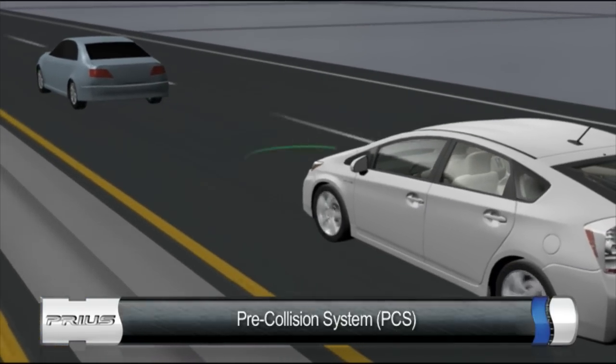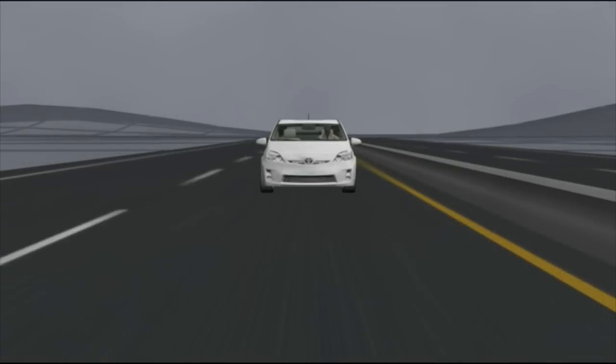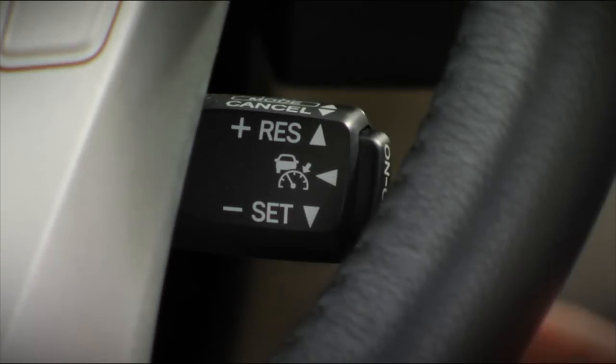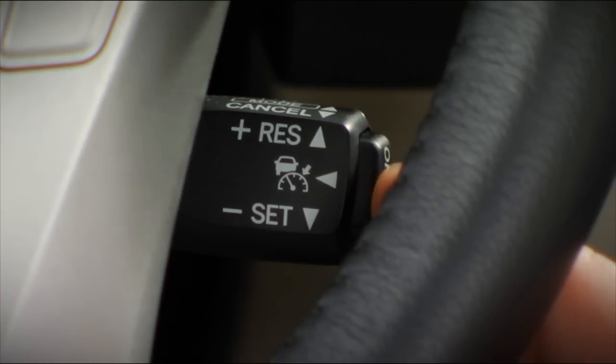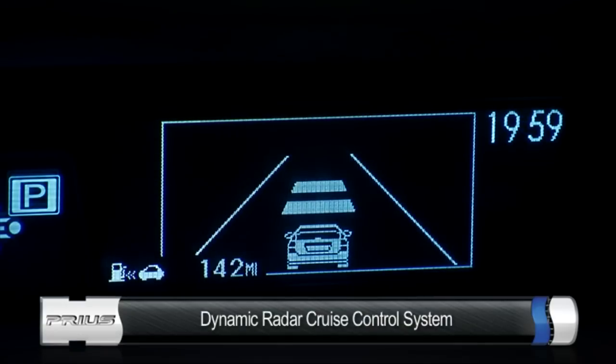With this system, a front-mounted millimeter wave radar sensor constantly monitors the distance and closing speed of a vehicle traveling ahead. Cruise control is standard on all Prius models, while Prius models with the pre-collision system also include a dynamic radar cruise control system.